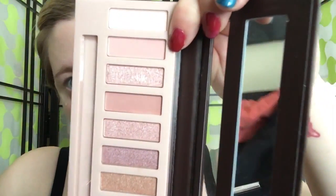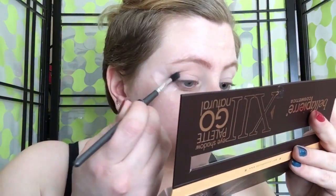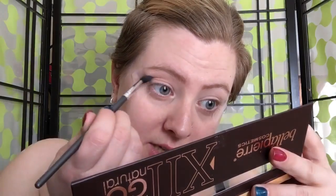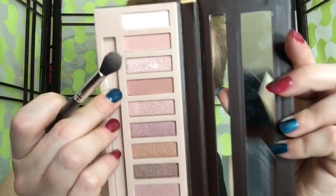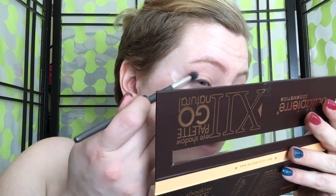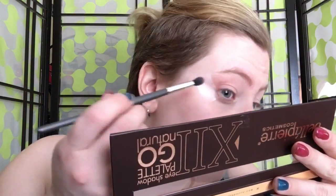Now I'm going to take a contour brush — this is my Vasanti — and go into the next shade called Sorbet, a matte pink, as my first transition. That is nice. I don't know how well you can see that with my lighting, but it is this beautiful dusty pink. Now I'm going to take the darker matte pink called Femme and put this more in the outer corner.